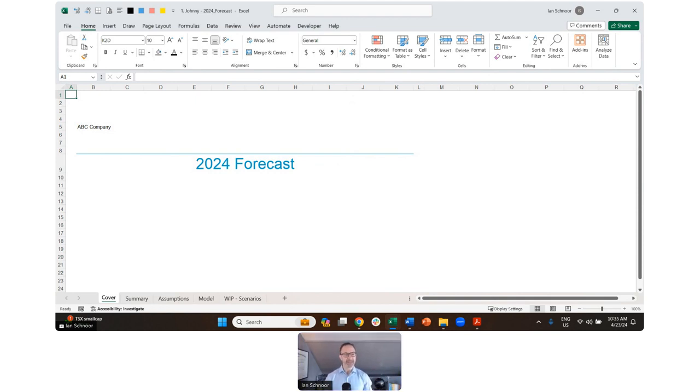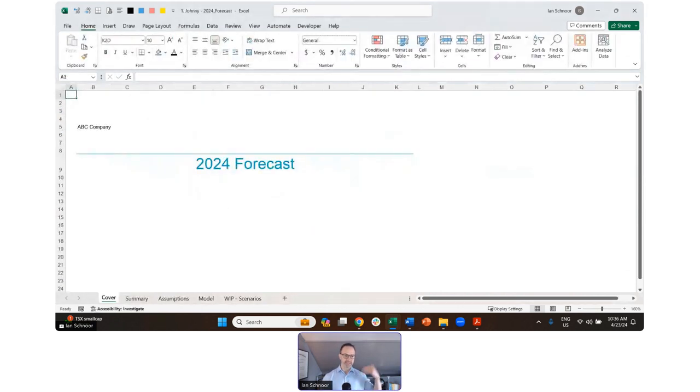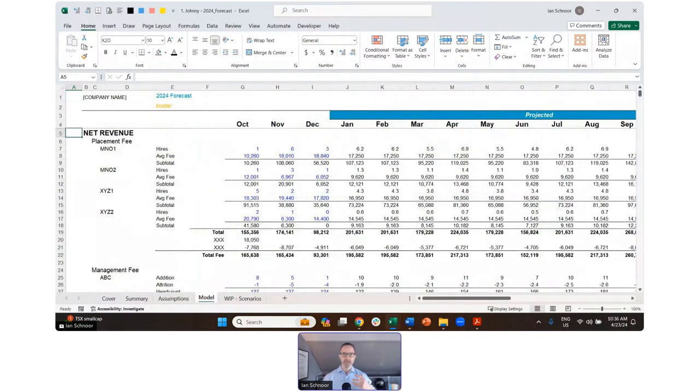Let's take a look at the flow. The flow in this model is pretty good — it's got a cover, it's got a summary page, it's got assumptions, and then it's got a model. That's fine, there's nothing wrong with that. But it's missing one critical piece. The model has the cover, an executive summary, some assumptions — philosophically this is what I want to see — and then the model is here. I'm going to show you a couple of areas for improvement.